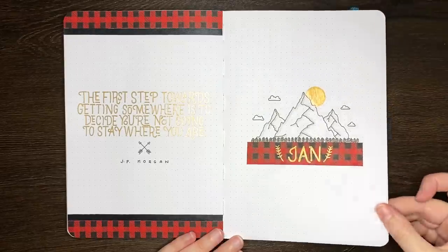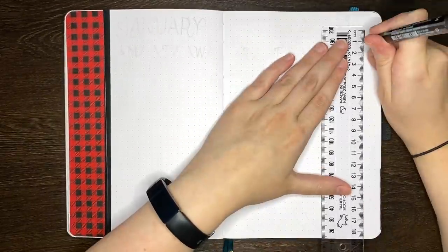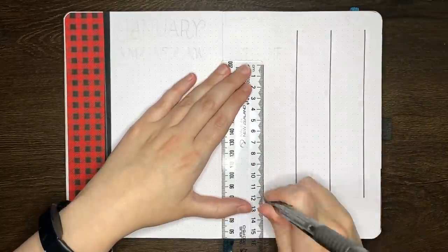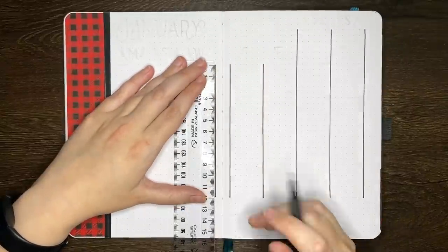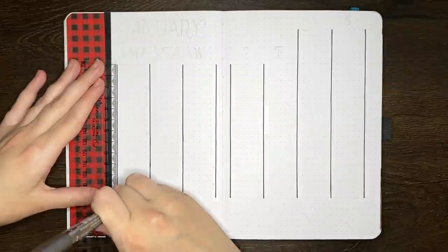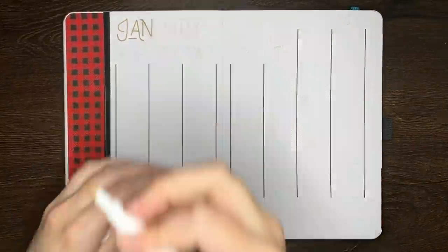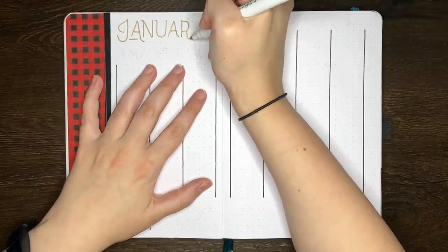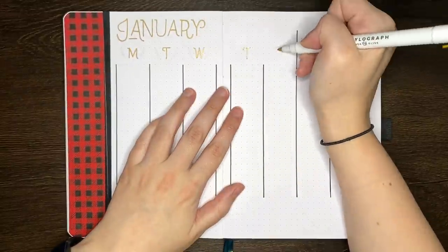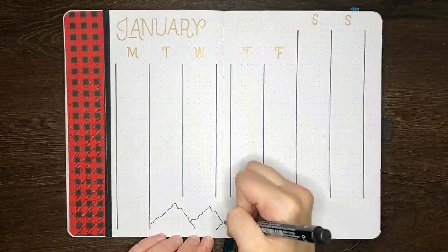With the quote and cover pages finished, it's time to flip over and get onto the monthly log. You can see that I've already stuck in a piece of paper with that flannel pattern and run some black washi tape up the side of it just to make the edge look a little bit more finished. To actually draw in our monthly log we're going to start with the calendar grid. As I typically like to do, these are six squares across by six squares down, but something a little bit different for me is that instead of having four days of the week on the left hand side and three on the right, I've done this the other way around.